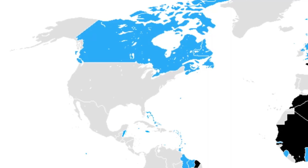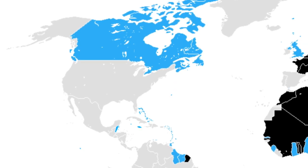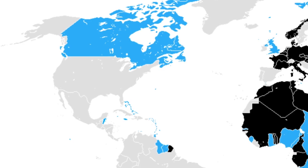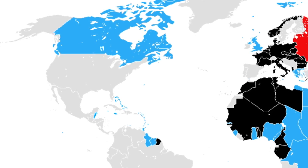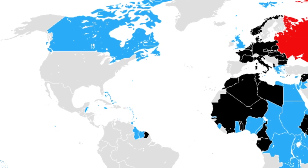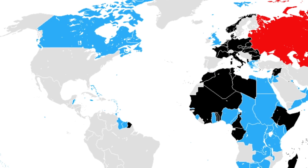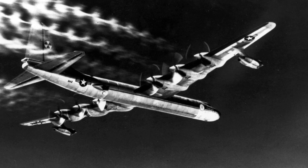In early 1941, before America's involvement in World War II, there was a worry that Britain could fall, and that the U.S. would then lack the ability for a strategic bombing campaign against Germany. The United States Army Air Corps saw the need for a new class of bomber that could reach Europe and return to bases in North America. The new bomber would need a combat range of at least 5,700 miles, which would give it intercontinental range. An initial request was made by the U.S. Army Air Corps in April 1941.